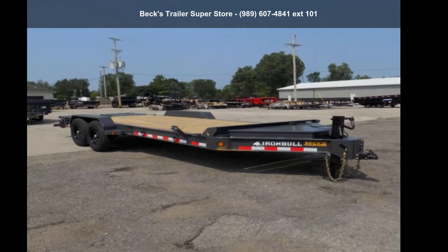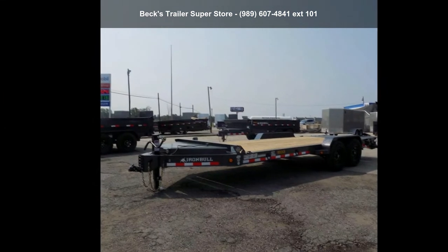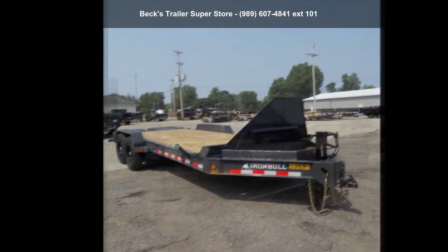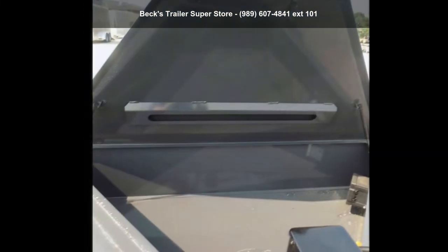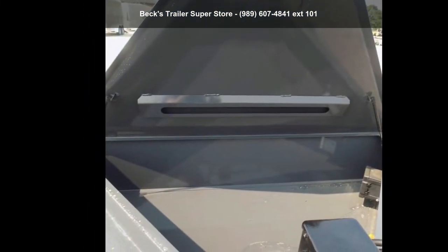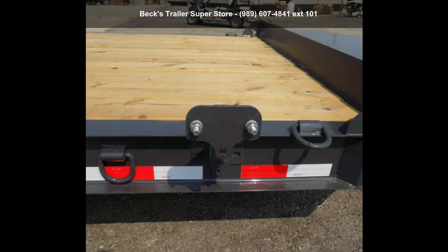Up for sale is an IronBull 2021 U-83X20TA70. If you are looking for a quality trailer, consider this one. This unit is priced just right and comes equipped with many desirable features. Call now to speak with the dealer and find out why we are the preferred destination for quality trailers.